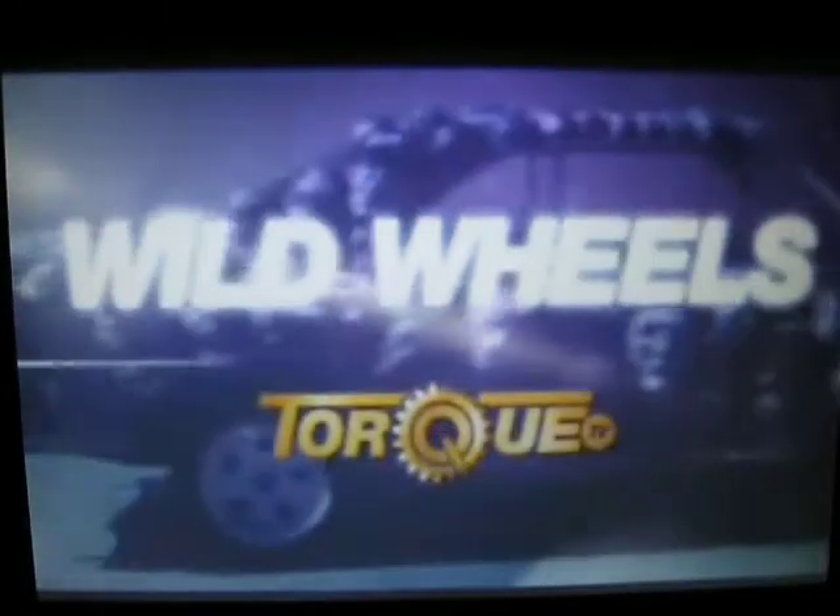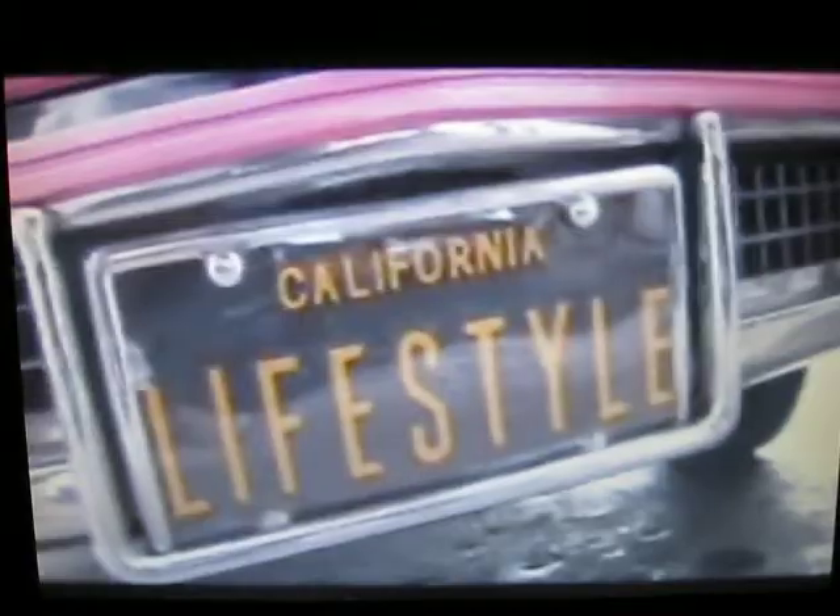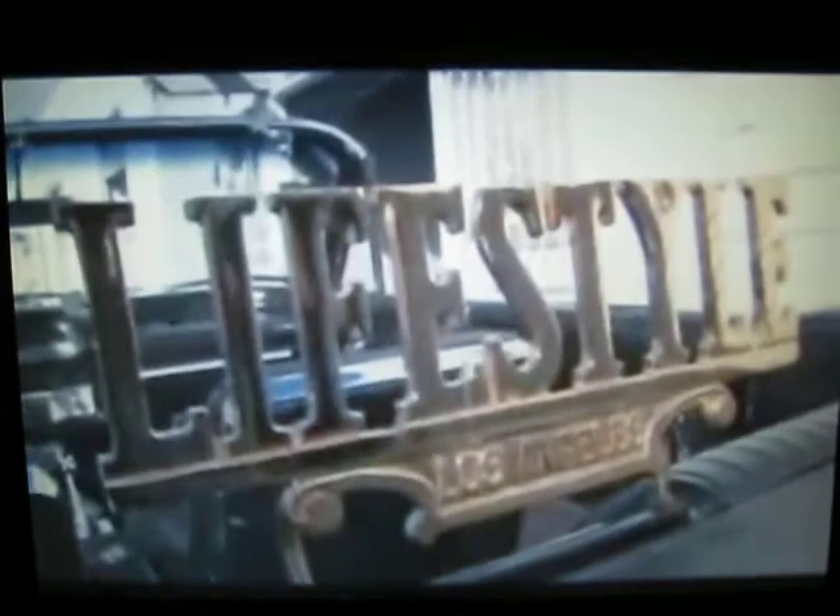You're watching Wild Wheels on TORQ TV. When it comes to 60s lowriders, the Impala is the car of choice. To see some of the slickest Impalas in the country all in one place, we paid a visit to the Lifestyle Car Club. Lifestyle's been a club since 1975, and now they're one of the best lowrider clubs in the biggest lowrider city in America, Los Angeles.